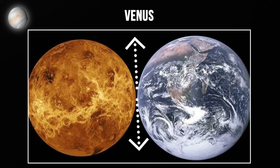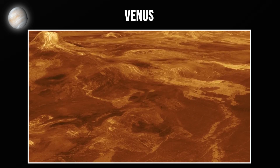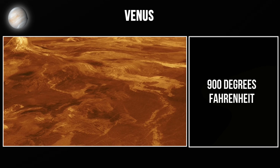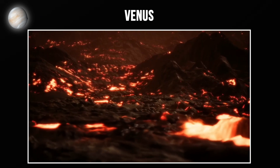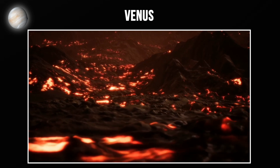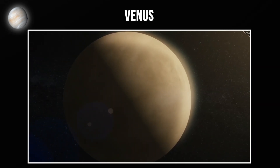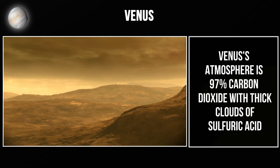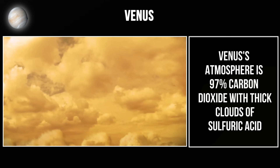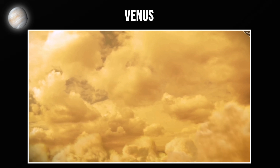Venus is almost Earth's twin in size, but that's where the similarities completely stop. Venus has the hottest surface temperature of any planet — 900 degrees Fahrenheit. That's hot enough to melt lead, and it's even hotter than Mercury's daytime side despite being farther from the Sun. Why? Because Venus has an extreme greenhouse effect. Its atmosphere is 97% carbon dioxide with thick clouds of sulfuric acid, trapping heat so efficiently that the planet's surface is completely uninhabitable.